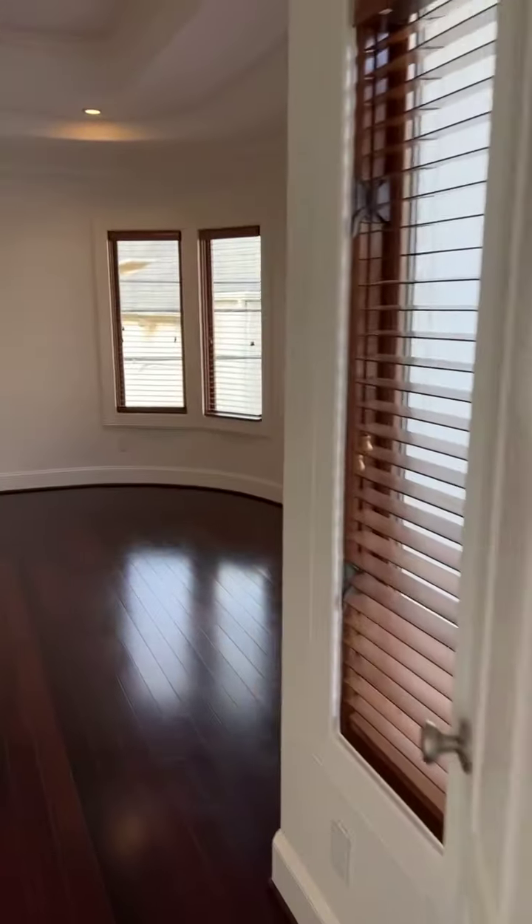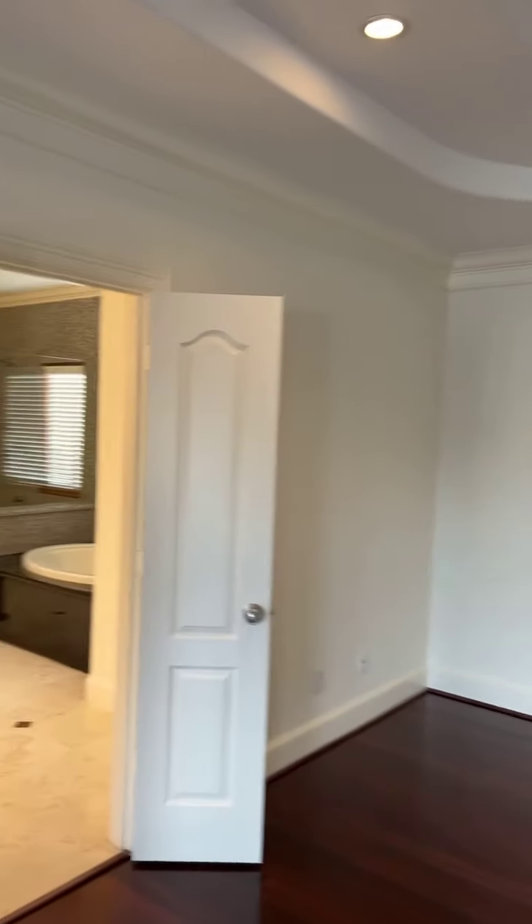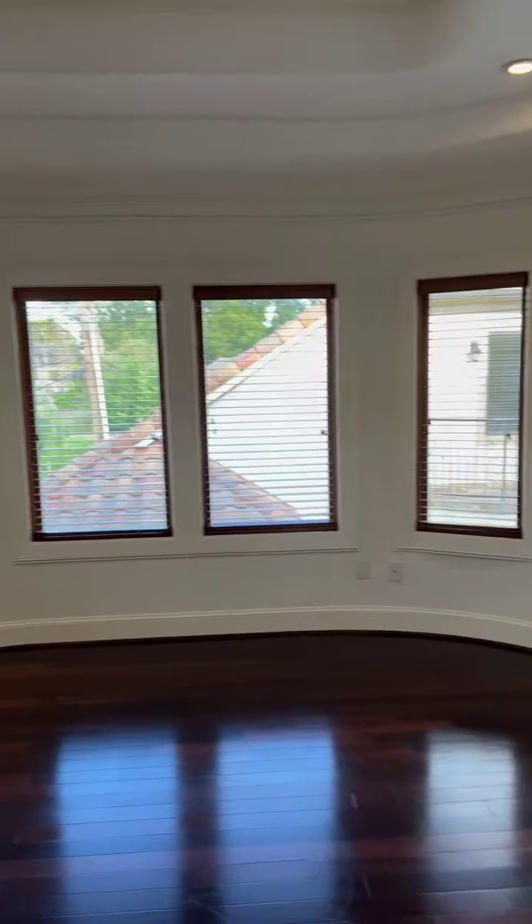This is primary bedroom number two — same size as primary bedroom number one, and the same setup.